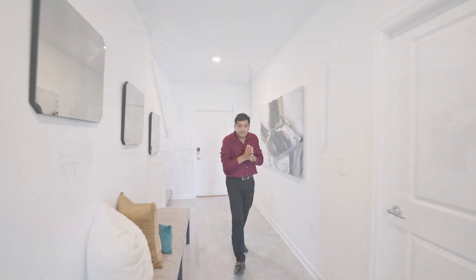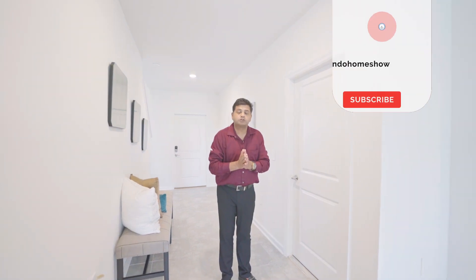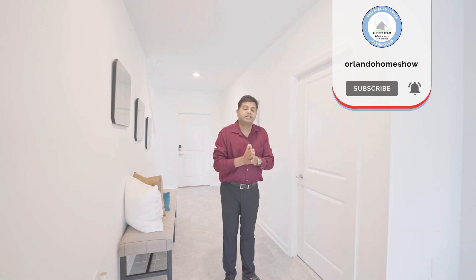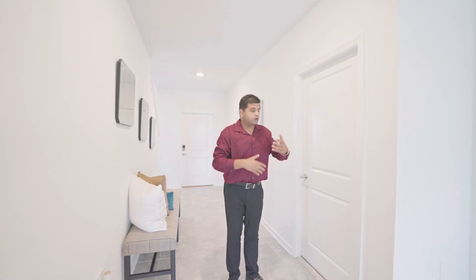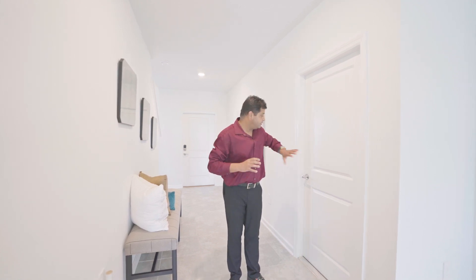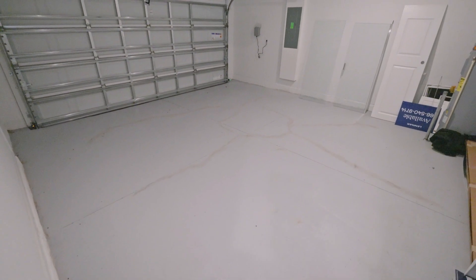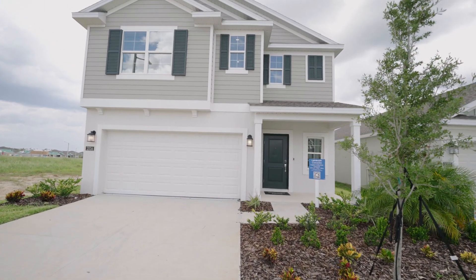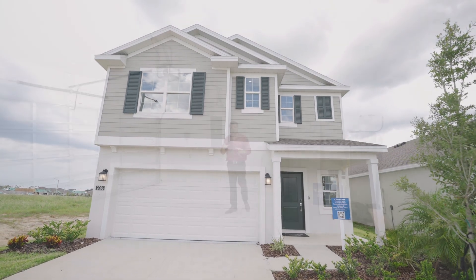As I walk in, the whole house kind of opens up. If you are looking to buy a house anywhere in Central Florida and the Tampa area, this is a great resource — press the thumbs up button and subscribe to our channel. It's free for you but it helps us push our content in front of more people looking for homes. Right over here is your two-car garage — concrete block construction, which is very common with most builders: block on the first floor and frame on the second.